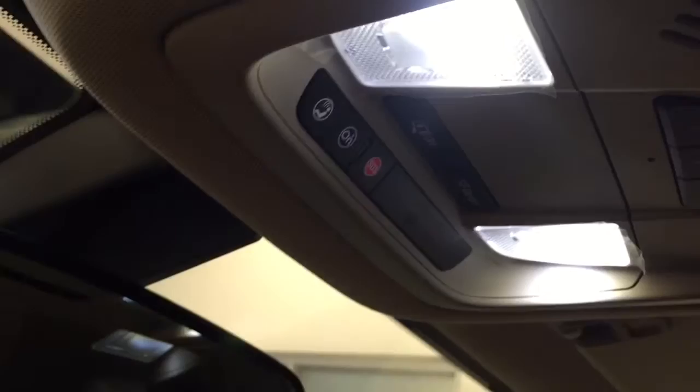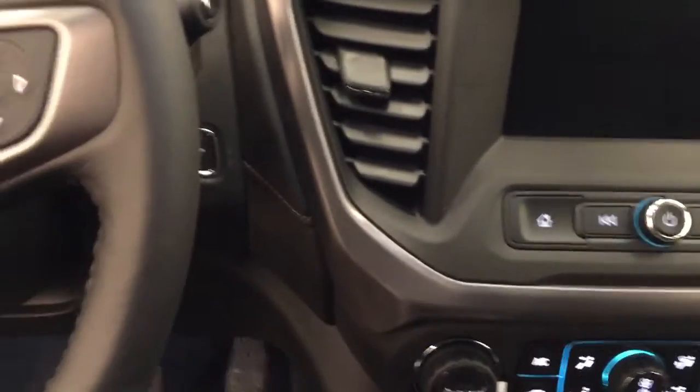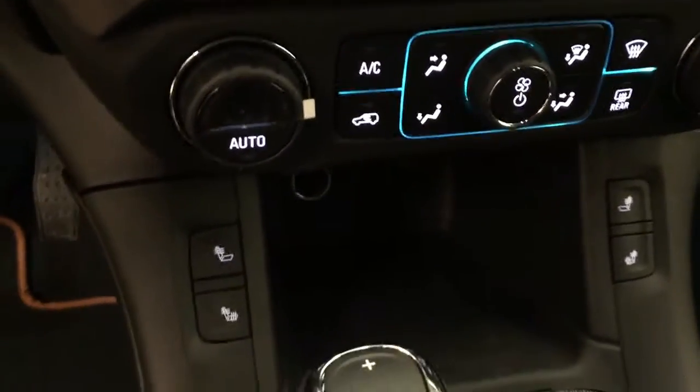Features also include a garage door opener, OnStar 4G LTE with an electrochromatic mirror, AM/FM and satellite radio ready with USB and auxiliary support, push-button start, and dual zone electronic climate control with AC and heated seats. Our interior color today is black.